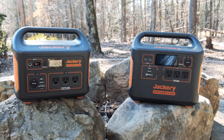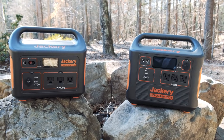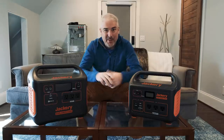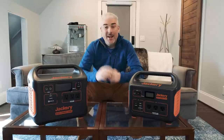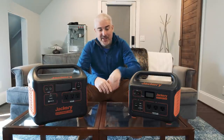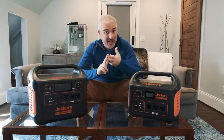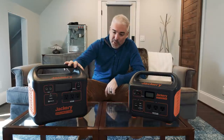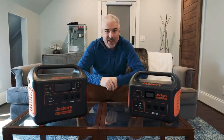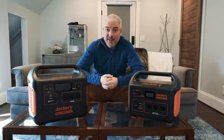Second thing I want to talk about is my perspective. I'm a typical homeowner, I'm not a prepper, not preparing for a zombie apocalypse. I'm also not a cool overlander taking these things to the desert doing van life, although we do roll deep in hashtag minivan life. I'm someone in the suburbs who would buy one of these units in case there's a power outage to keep our refrigerators and devices running, and for taking on a few camping trips.